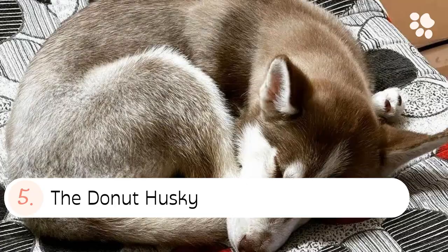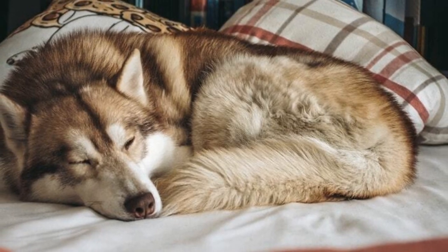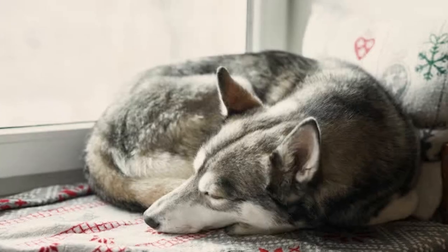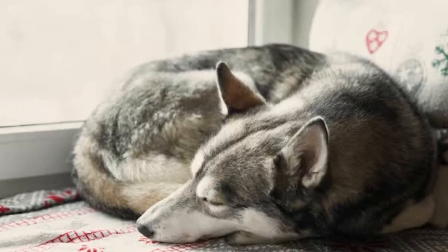5. The donut husky. The donut husky sleeping position is where your husky curls up into a donut. This is sometimes called the pretzel husky sleeping position.